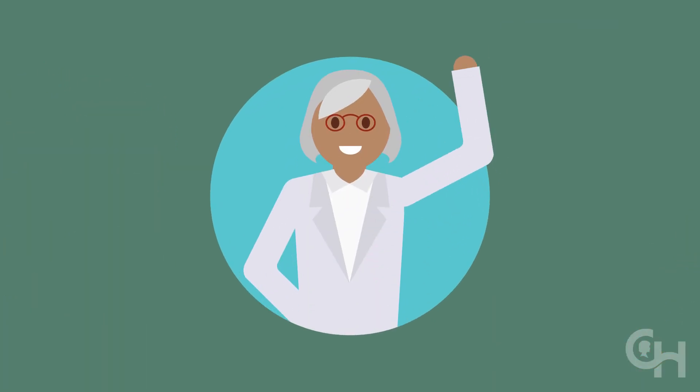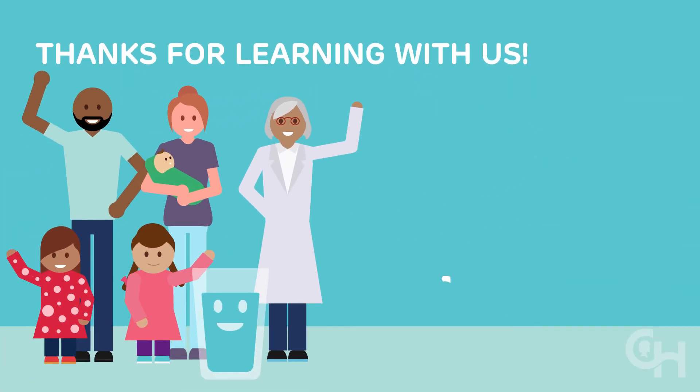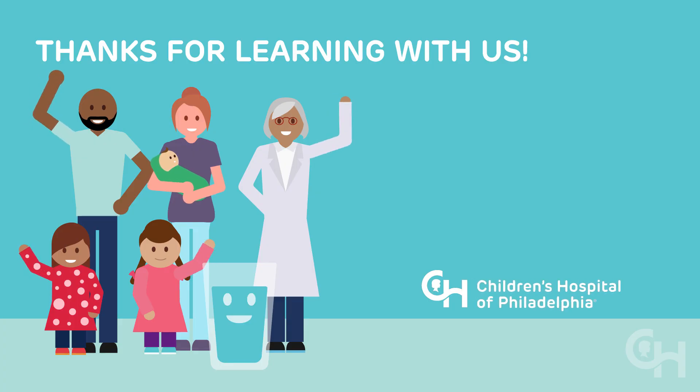We hope this information helped you and your child. Thanks for learning with us!